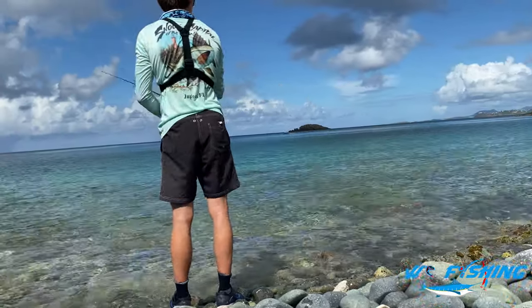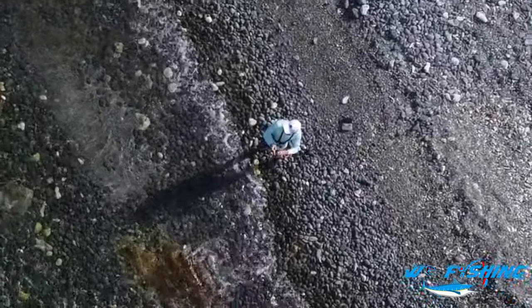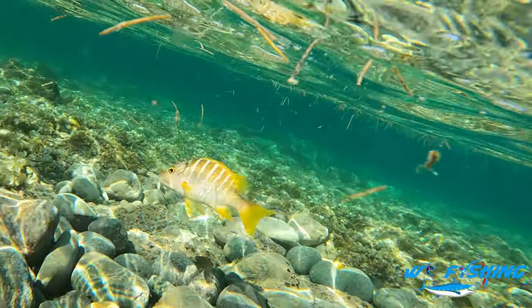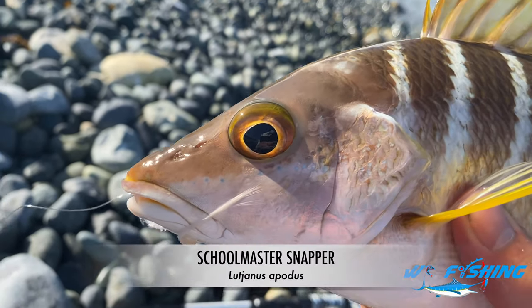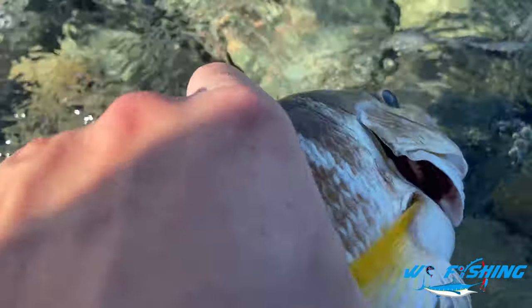Oh yeah, we just hooked up to something — look at that, beautiful schoolmaster snapper hit the bucktail! That is nuts, look at that thing right there. Beautiful schoolmaster snapper on the bucktail, what an awesome fish. Let's go and get a release on this — catch you later buddy, there he goes.